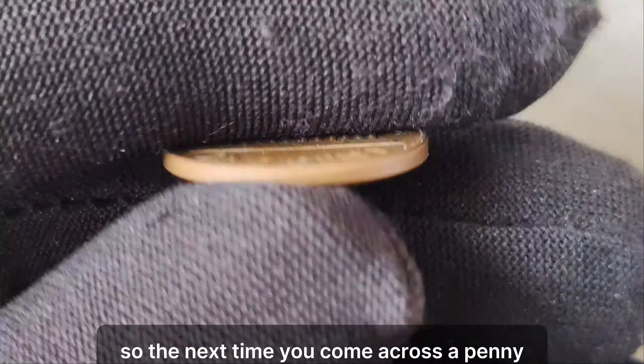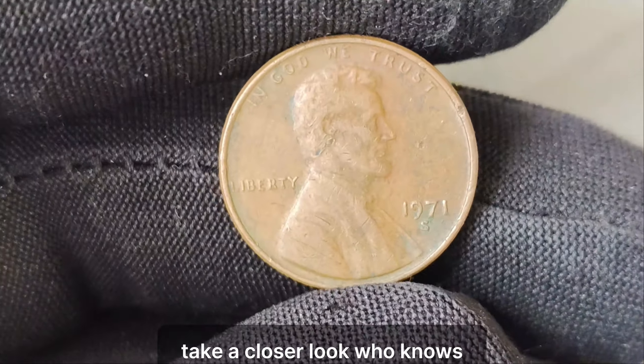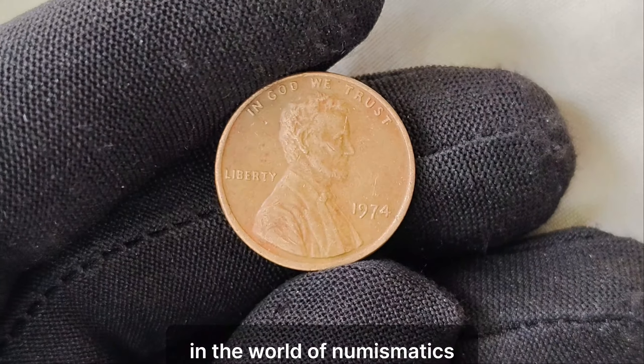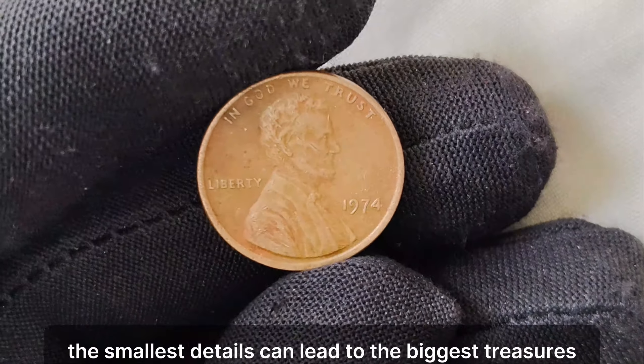So the next time you come across a penny, take a closer look. Who knows? You might just be holding a small fortune in the palm of your hand. In the world of numismatics, sometimes the smallest details can lead to the biggest treasures.